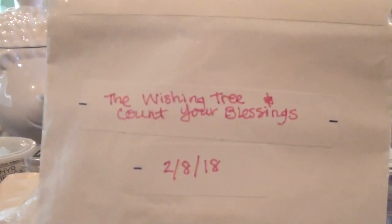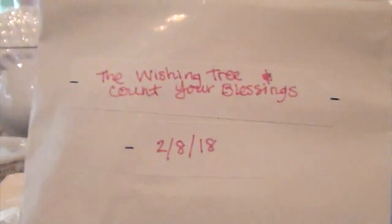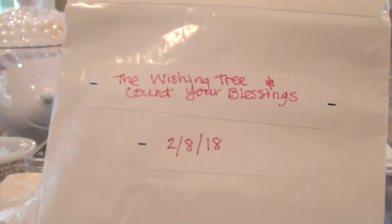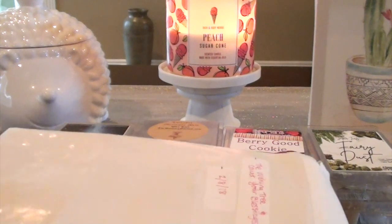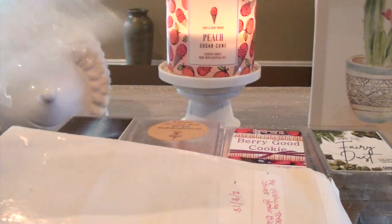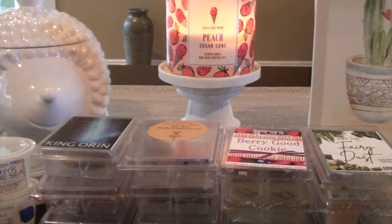This is the Wishing Tree and Count Your Blessings from VCS. I think Candy sent this to me — a little quarter or half of a loaf. I can't remember what the scent notes are for Count Your Blessings, but to me it smells like a very strong dryer sheet. That's mostly what I get. Has anyone else had that scent and gotten that?